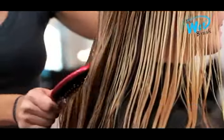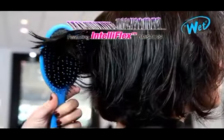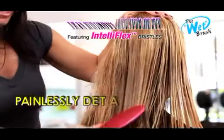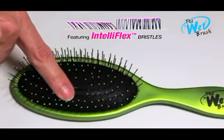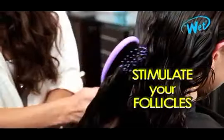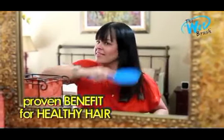The magic of the wet brush is the revolutionary adaptive IntelliFlex bristles, which quickly and painlessly detangle even the thickest, most stubborn hair. In addition, the ball tip bristles provide a massaging action that stimulates circulation at the follicle and is a proven benefit for healthy hair.